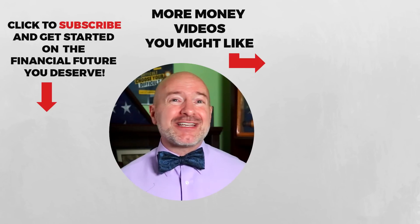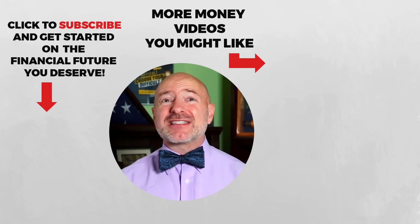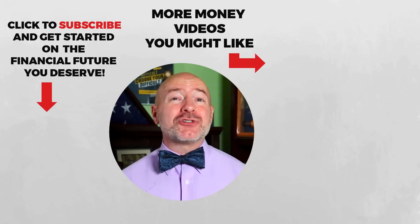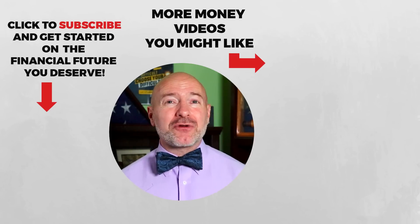Check out that exclusive offer for Seeking Alpha Premium with the link below, or click on the video to the right for the Dividend Kings that will never let you down — seven stocks with 50-plus years of increasing dividends. Don't forget to join the Let's Talk Money community by tapping that subscribe button and clicking the bell notification.